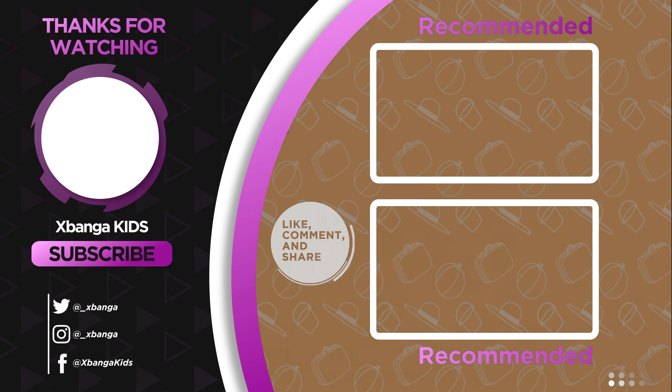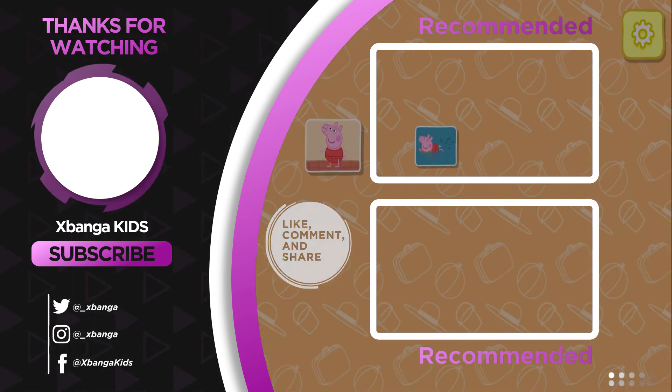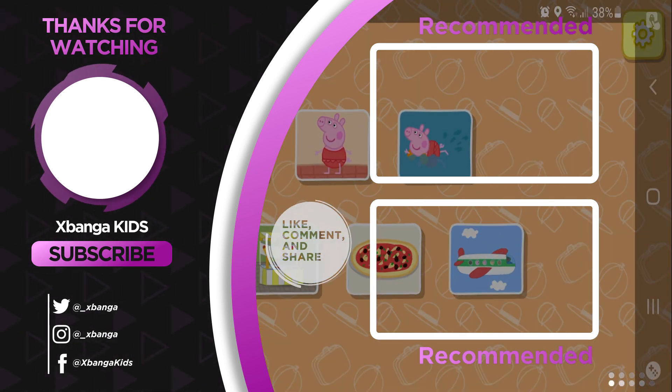What a lovely postcard! Touch a postcard.